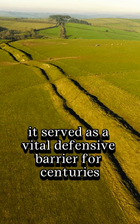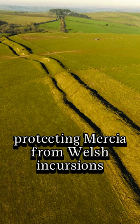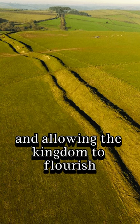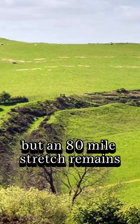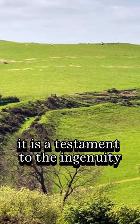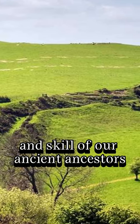It served as a vital defensive barrier for centuries, protecting Mercia from Welsh incursions and allowing the kingdoms to flourish. Today, King Offa's Dyke has eroded, but an 80-mile stretch remains. It is a testament to the ingenuity and skill of our ancient ancestors.